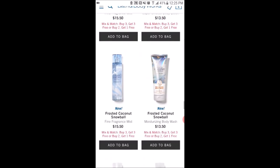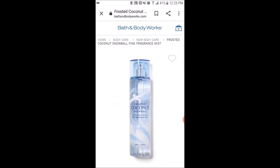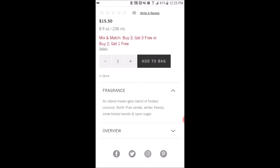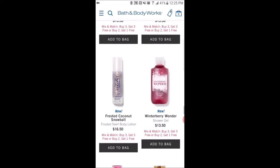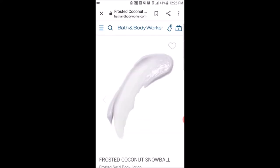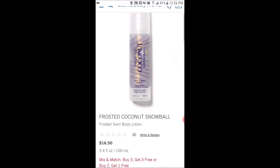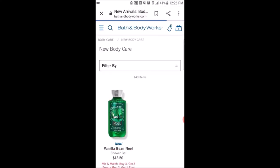Frosted Coconut Snowball — this scent is not new; I think it was out last year with the Land of the Sweet. The packaging is really pretty. The fragrance notes are an island meets igloo blend of frosted coconut, North Pole vanilla, winter freesia, snow-kissed woods, and spun sugar — that's a lot of notes. I'm not sure if I would really like the winter freesia and snow-kissed woods. They also have a swirl body lotion that looks pretty cool and shimmery, but at only 3.4 fluid ounces for $16.50, I probably won't get it.